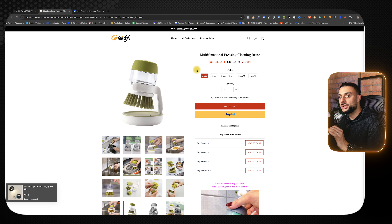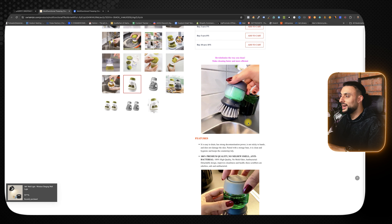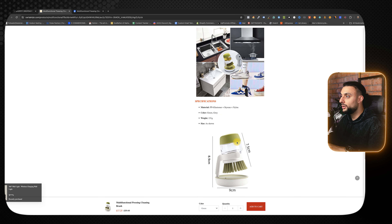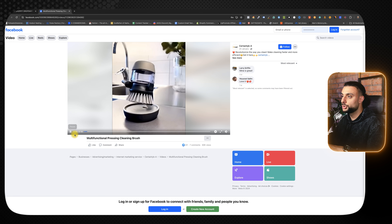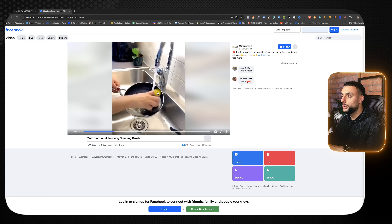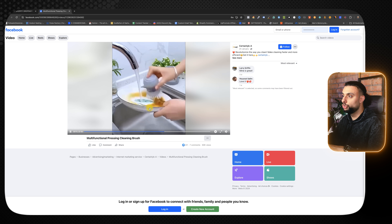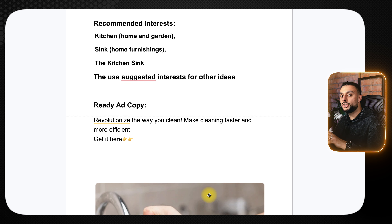I want to show you the Shopify dropshipping stores on this product because they've done things I really like. First, 'buy more, save more' to increase volume. They've added GIFs showing use cases: cleaning the sink, pans and dishes, and shoes. Looking at a Facebook video with over 100,000 views — the opening scene shows someone in their kitchen using it, filling it with fairy liquid, squeezing it, and cleaning pans and the sink itself. It then contrasts with the old traditional way of cleaning pans to show the benefit. Recommended interests: kitchen, home and garden, sink, home furnishing, the kitchen sink, then use suggested interests. The ready-to-go ad copy reads: 'Revolutionize the way you clean, make cleaning faster and more efficient, get it here.' The thumbnail shows somebody using it in their hands about to clean the dishes in the sink.